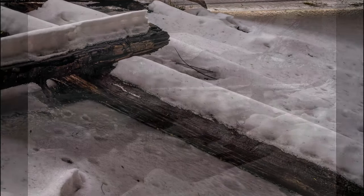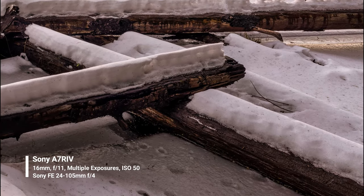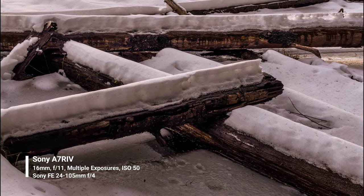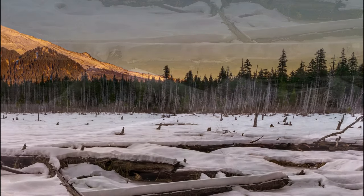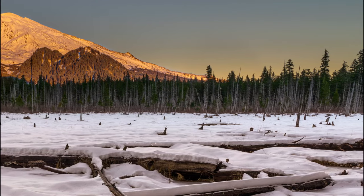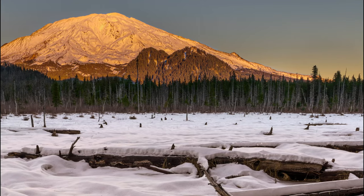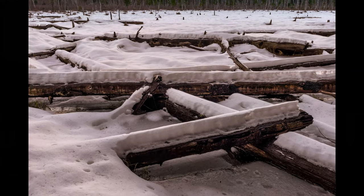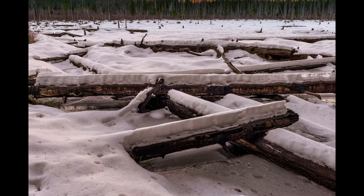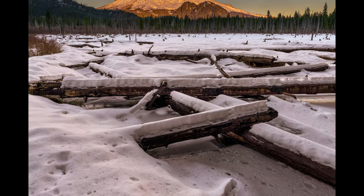For the second shot, I decided to leave it color. The sky had a nice glow with a little bit of yellow in it. I love the color on the logs that I would have lost if I had gone to black and white, and the mountain was lit very nicely as the sun was setting. I minimized the sky as much as I possibly could and allowed just the leading lines of the logs to take you all the way back to Mount St. Helens.